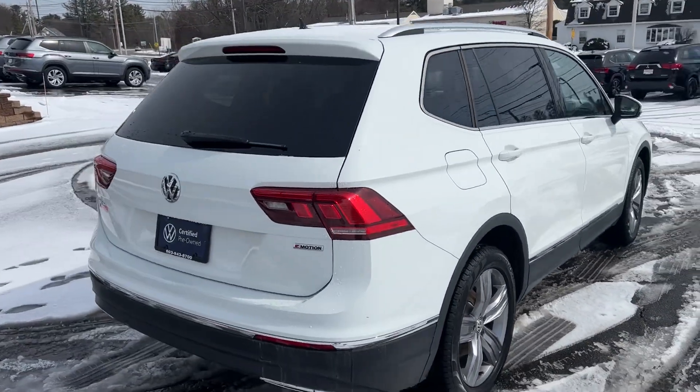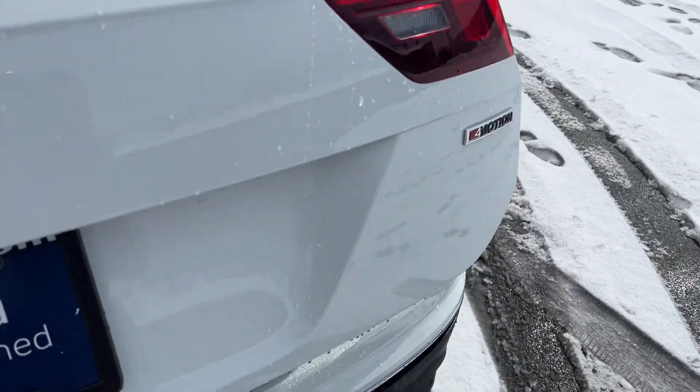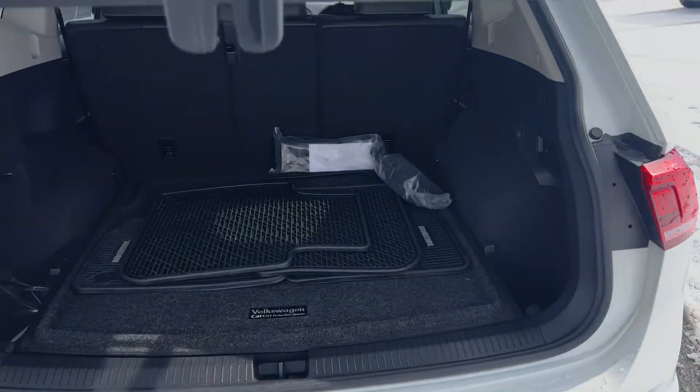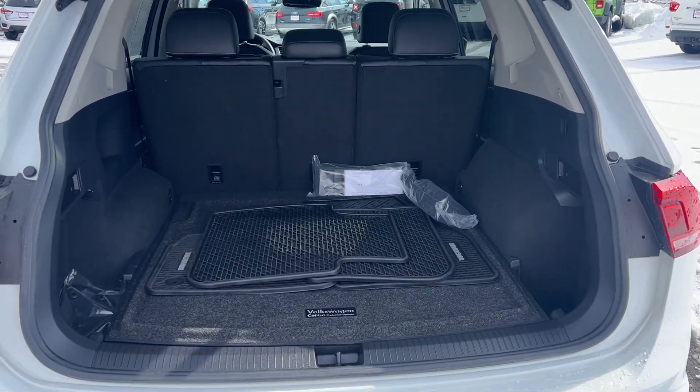Going to start off with some trunk space. It comes with monster mats.